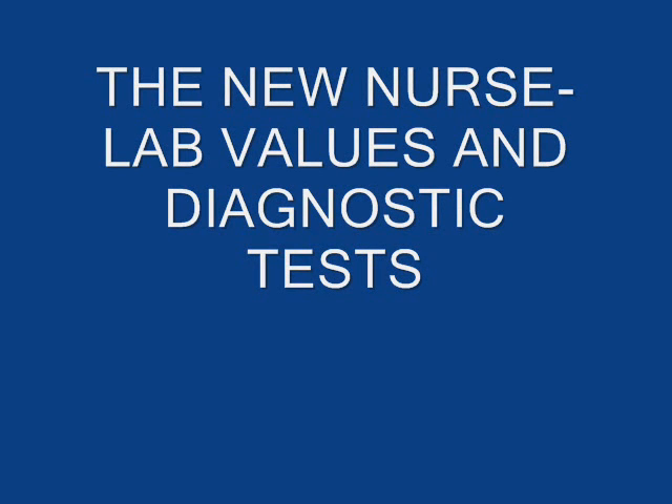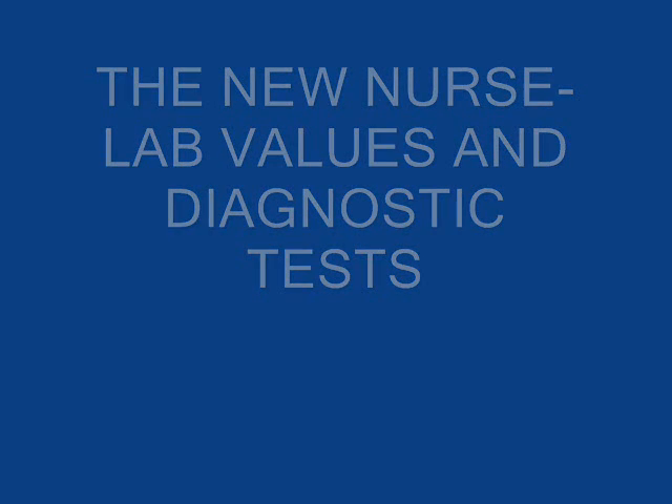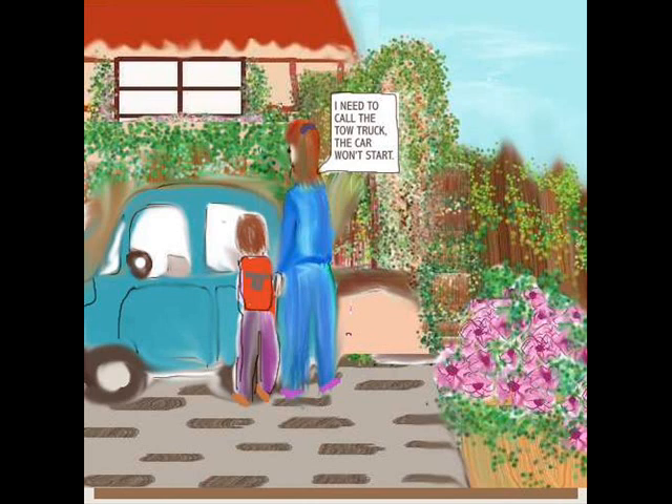Hi everyone, we're back and the topic for discussion today is lab values and diagnostic tests.